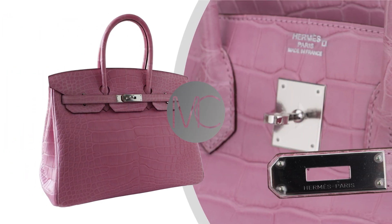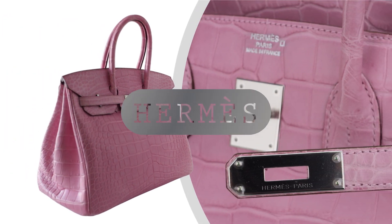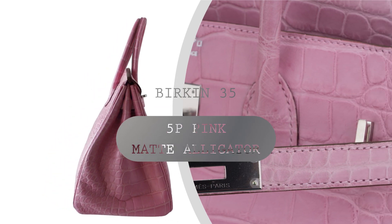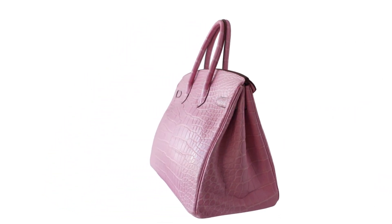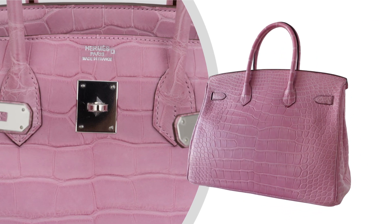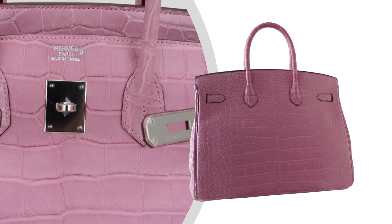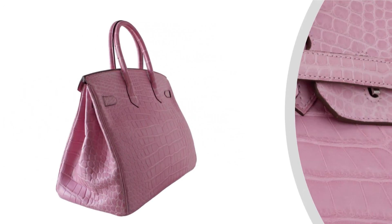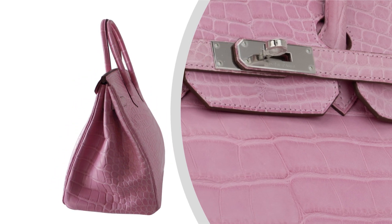Welcome back to the Mighty Schick Channel, your premier destination for the epitome of luxury and elegance in the world of high fashion. Today, we are thrilled to present a piece that not only embodies the essence of Hermes craftsmanship, but also captures the heart of collectors worldwide: the Hermes Birkin 35 Bag in the Rare Limited Edition 5P Bubblegum Pink Matte Alligator.